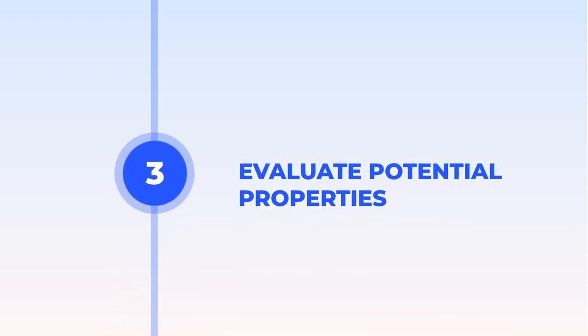We evaluate high-potential properties with a proven, multi-step process that includes running the numbers ourselves, reviewing videos, and getting property managers' opinion on how quickly you can get a tenant and how much rent you can reasonably get.